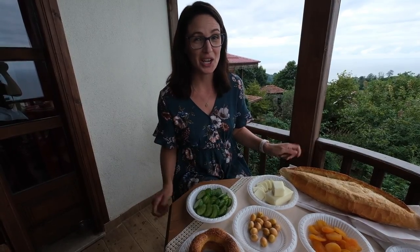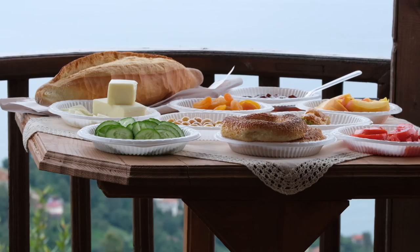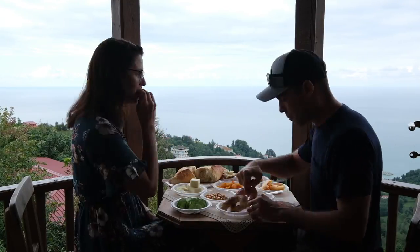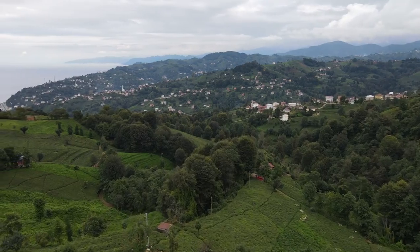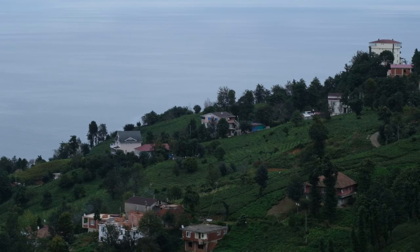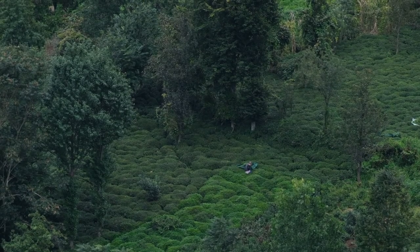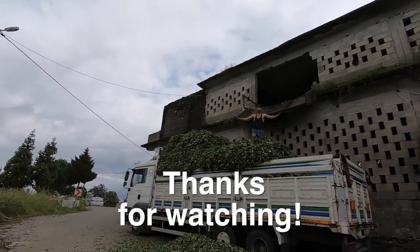We picked up a bunch of stuff at the market for lunch and we have just made it to the place where we're going to be staying the next couple of nights. We've set up a picnic out on our balcony with the best view of the Black Sea that I have seen yet. It has been a lot of driving over the last four days but I am so happy that we are here in Rize. All of the hills in this area are completely covered in tea, and there is just one week left in the tea harvest, so we're hoping to get the chance to help out with the tea harvest in some way.